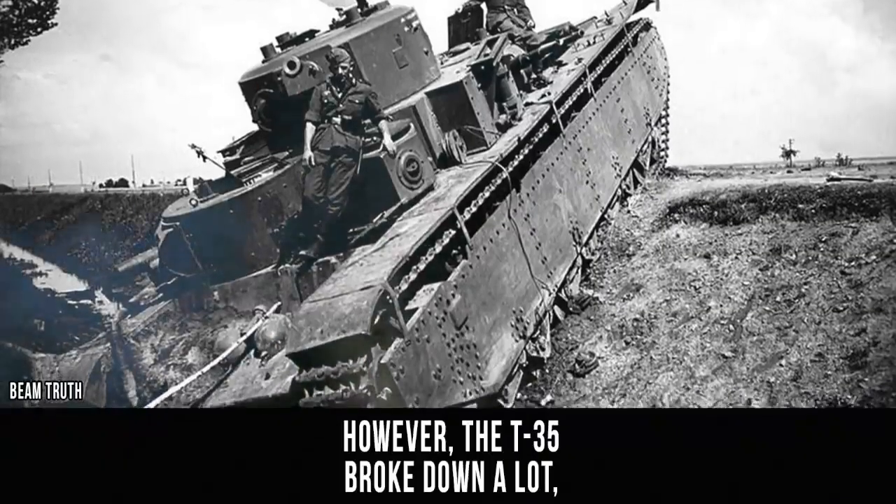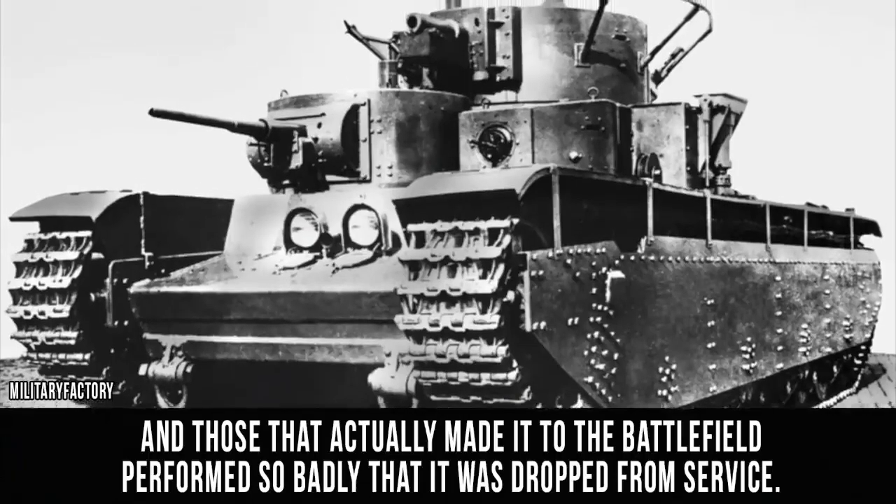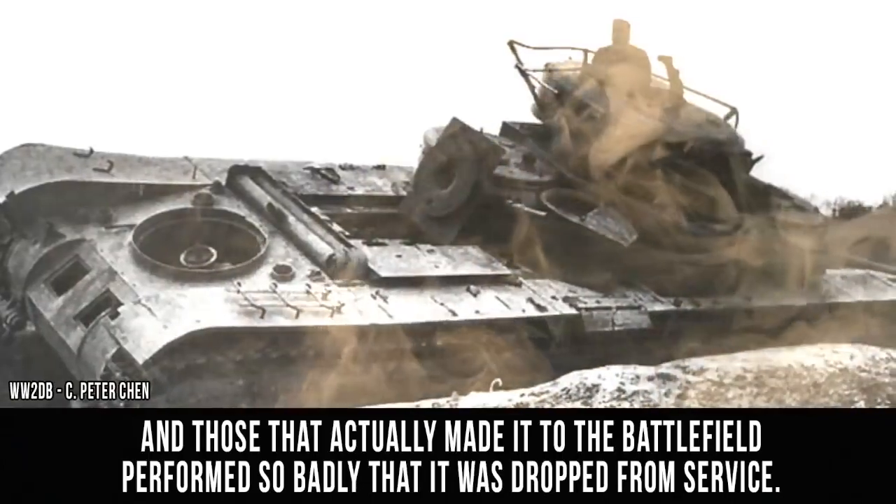However, the T-35 broke down a lot, and those that actually made it to the battlefield performed so badly that it was dropped from service.